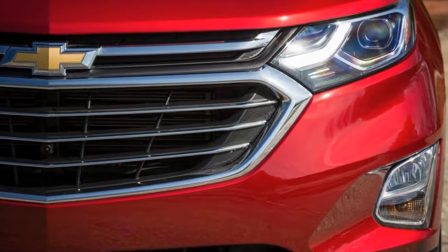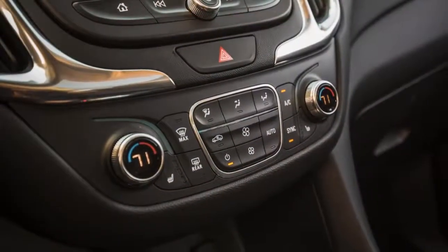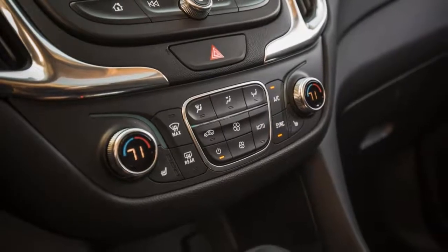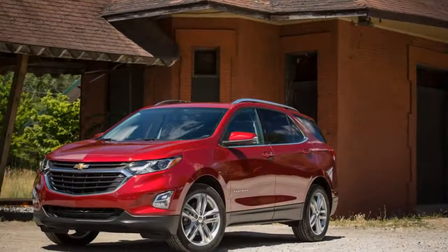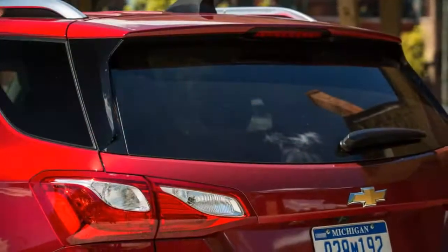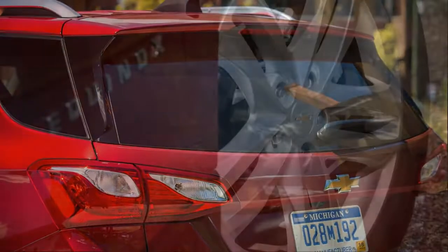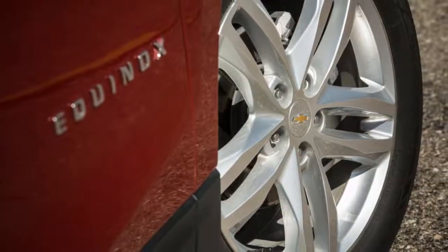The new Equinox feels far more agile than before. The cabin is quiet, the sense of isolation enhanced by a chassis and suspension setup that's more refined than in the previous Equinox. There is a smidge of body movement — specifically some dive during hard braking — but overall the suspension is firm and well damped, largely keeping disturbances to a minimum.